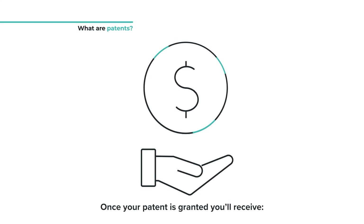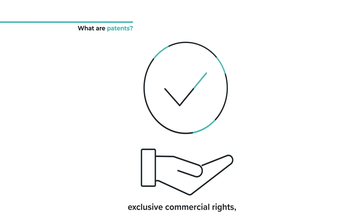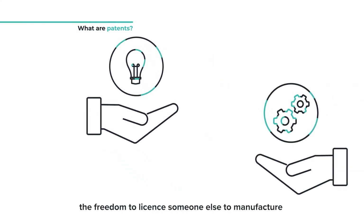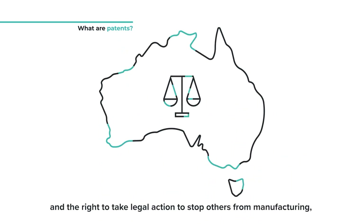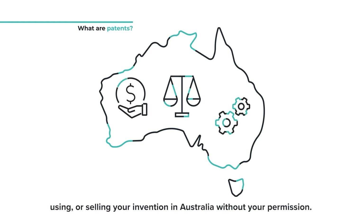Once your patent is granted you'll receive exclusive commercial rights, the freedom to license someone else to manufacture your invention on agreed terms, and the right to take legal action to stop others from manufacturing, using or selling your invention in Australia without your permission.